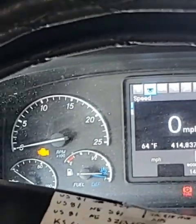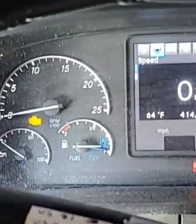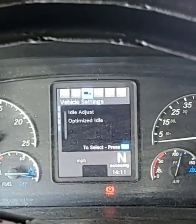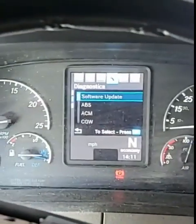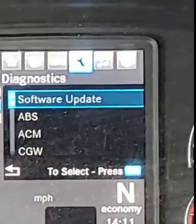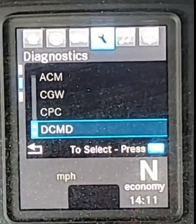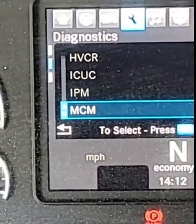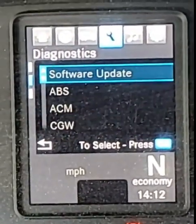I have a maintenance indicator light — no check engine light, just the maintenance indicator light. The miles are 414,837. If I scroll through the codes menu, you can see there's no indication of any fault codes anywhere. Nothing all the way through — just the maintenance indicator light.